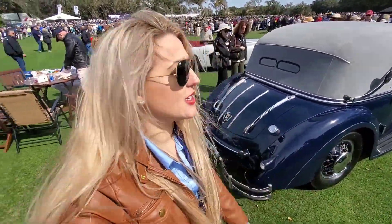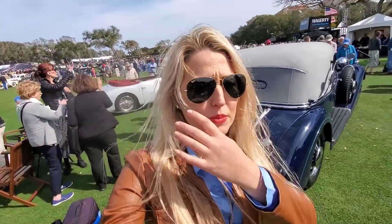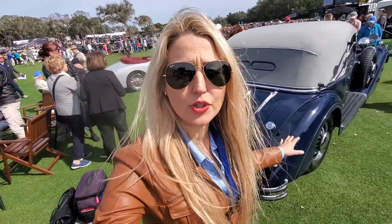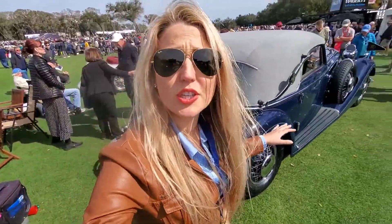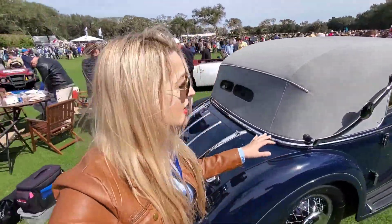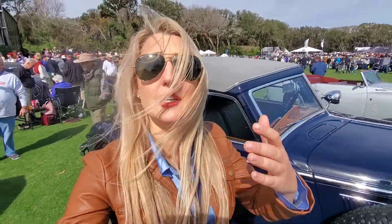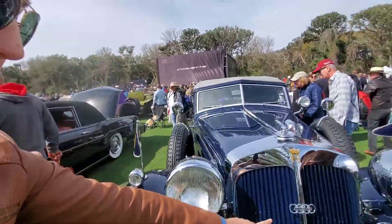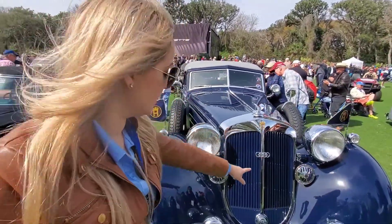Behind me is a pretty spectacular 1937 Horch 853a Sport Cabriolet. The automobile manufacturer was started by a gentleman with the last name of Horch. He would eventually be kicked out of his own car manufacturer, and then he went on to make Auto Union, which would then be known as Audi. As you can see, it does have an Auto Union emblem on there.